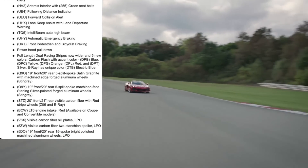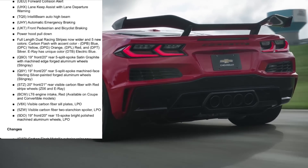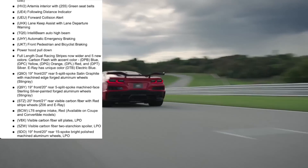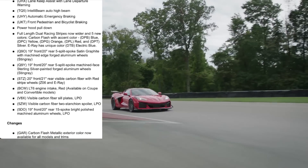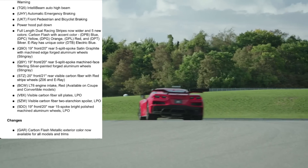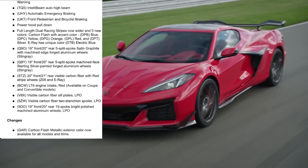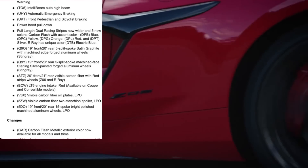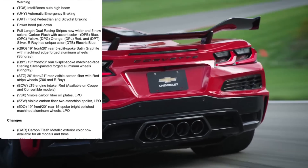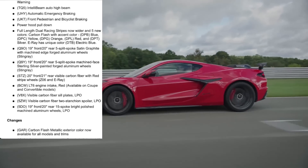Scrolling down further, we get another new wheel — the 15-spoke bright polished machine aluminum wheels shown off at the Corvette Museum Bash. There's also another 15-spoke bright polished machine aluminum wheel option. Coming into the changes section, the carbon flash metallic exterior color is now available for all models and trims, which is fantastic. The only reason I didn't get that color on my incoming C8 Z06 is because it previously required the 70th anniversary package — now for 2024 you can get it on any model.